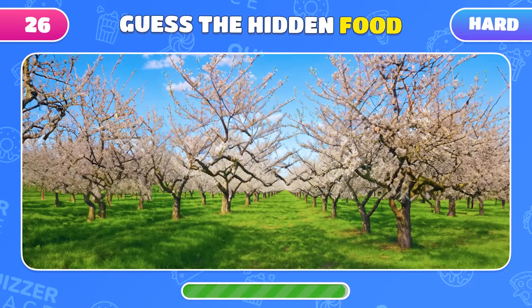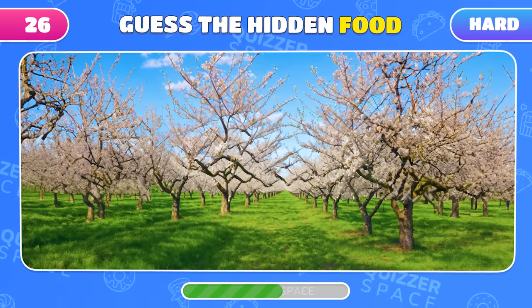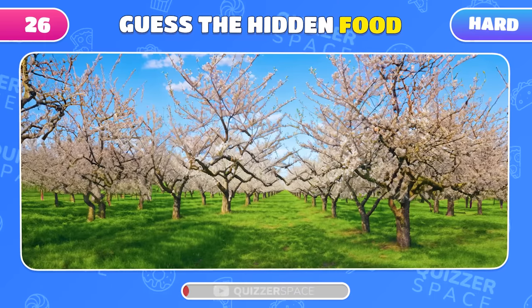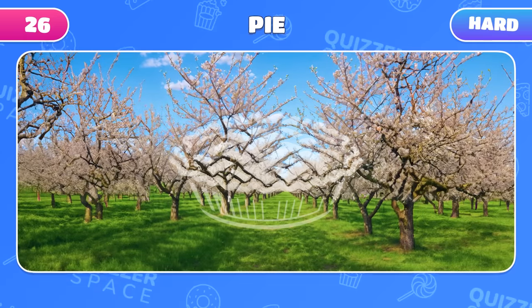This illusion might be tricky, but the food is there! Did you manage to see it? Wow! You're amazing if you spotted the pie!